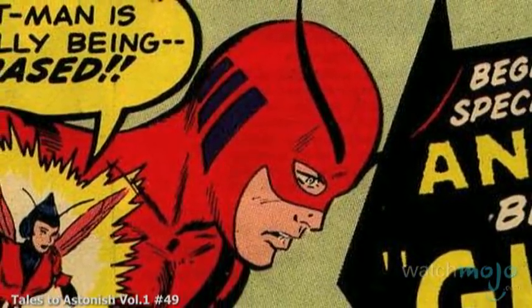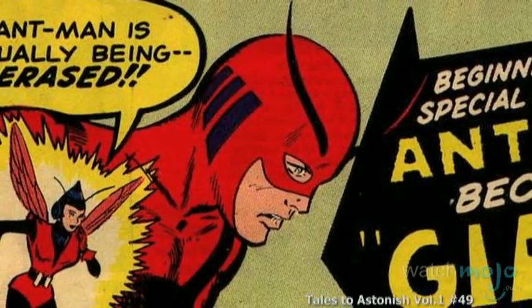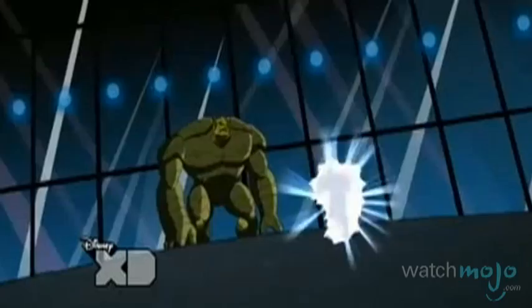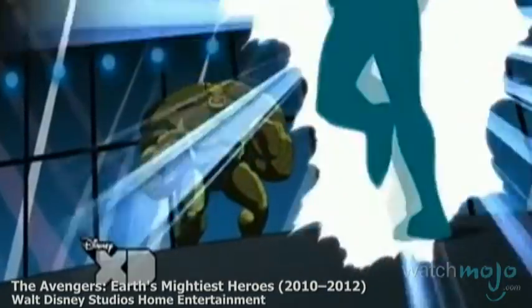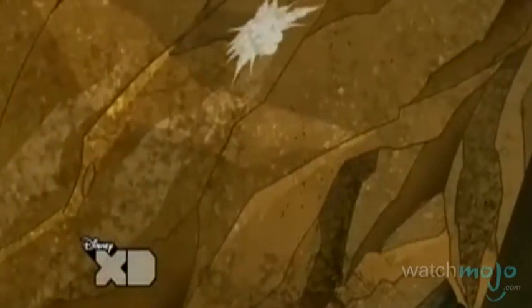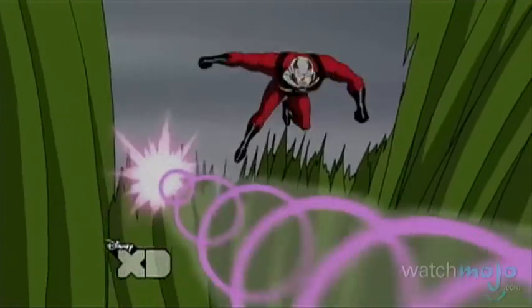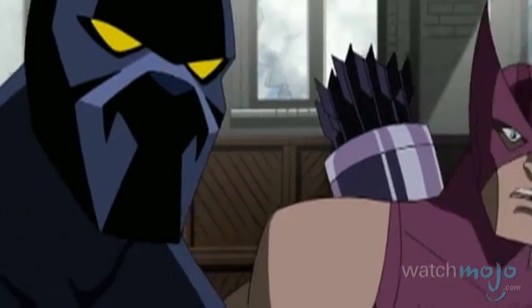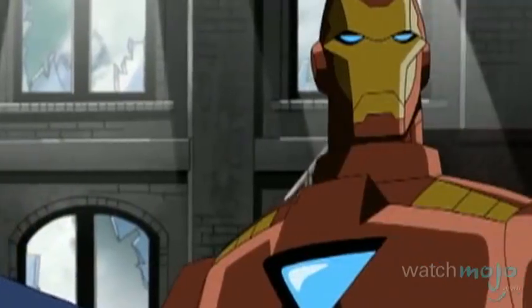Over the years, Hank used his ingenuity to develop other crime-fighting identities. These included transforming into Giant Man and Yellow Jacket. Set to make his live-action film debut in 2015, Ant-Man will spearhead Marvel's Phase 3, finally taking his place amongst his fellow members of the Avengers.